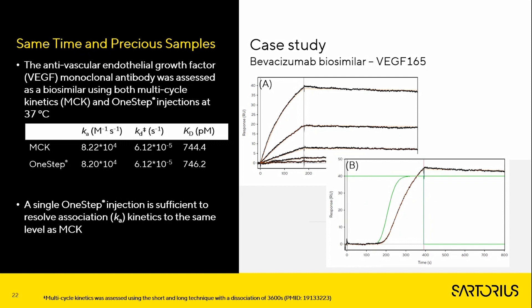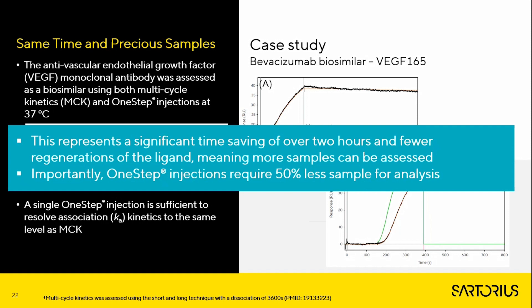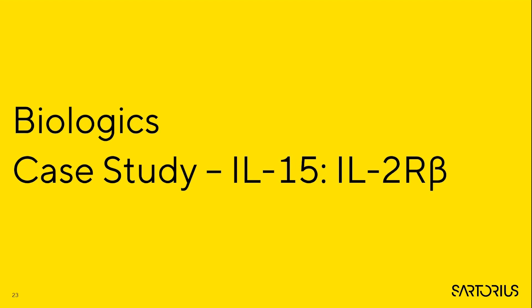As another example of high affinity interactions, the VEGF-binding antibody bevacizumab was assessed using multi-cycle kinetics, and then the top analyte concentration only was assessed using One Step injections. Significant curvature is present throughout the One Step injection, meaning accurate kinetics can be determined, with the association constant being almost identical to that determined by multi-cycle kinetics. As with HER2, this represents a time saving of over two hours and fewer regenerations of the ligand, meaning more samples can be assessed. Importantly, One Step injections require 50% less sample for analysis.